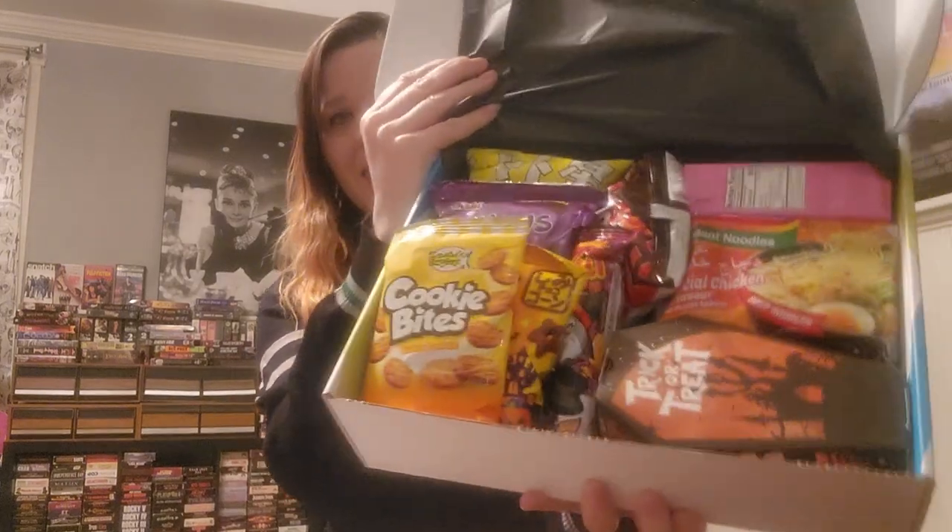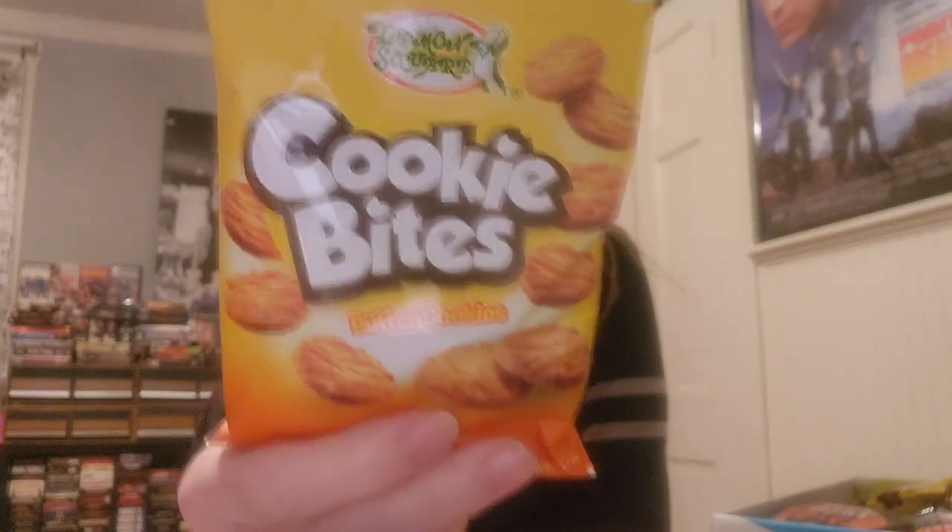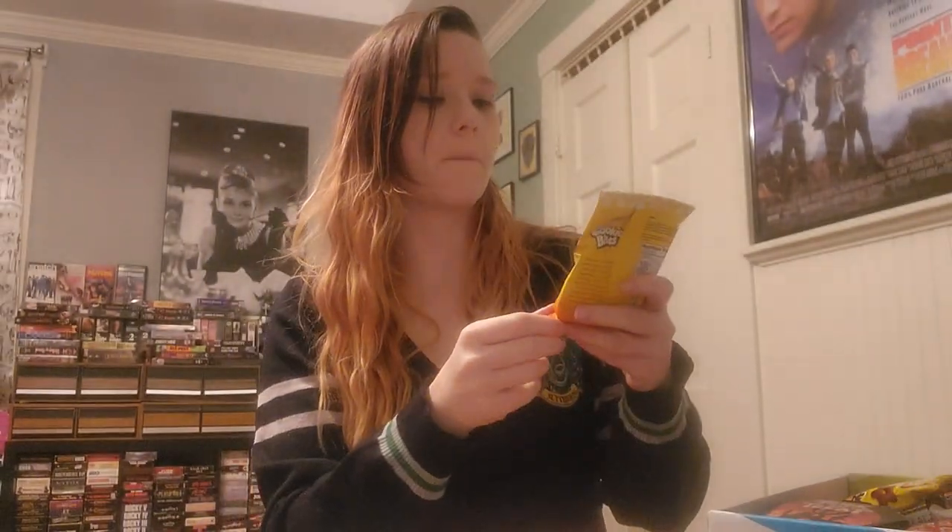All right, let's see what we got. We got cookie bites — nice — some butter cookies. I do love butter cookies.